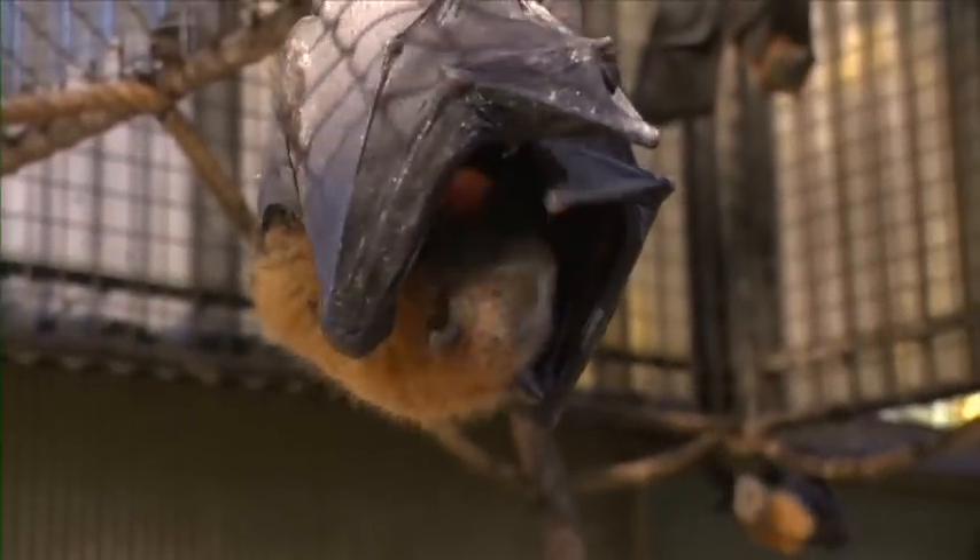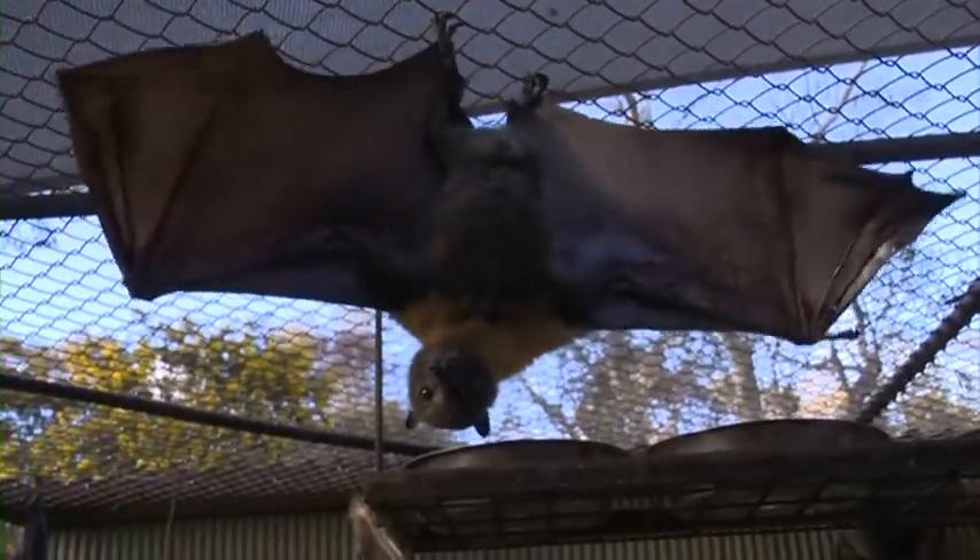After the break, I visit Gorge Wildlife Park to learn about the fruit bats. And later in the show, I meet one of Australia's netball stars, Erin Bell.